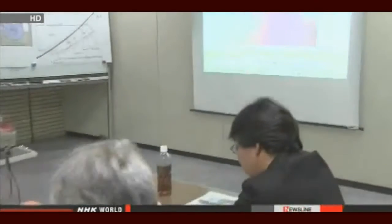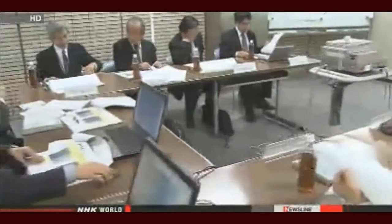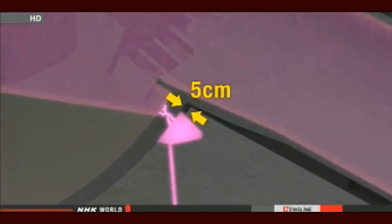Experts analyzed the video and were shocked by what they saw. It will be extremely difficult to pinpoint the leaks — it will all depend on the ability to develop new robots. The space between the metal containment vessel and the concrete that surrounds it is only 5 centimeters, making it hard for engineers to get a clear picture and figure out how to fix it.